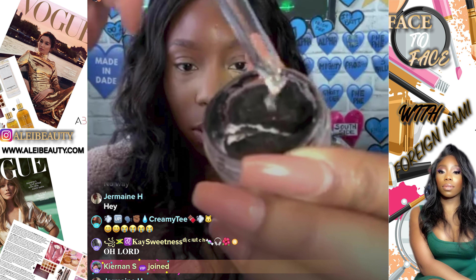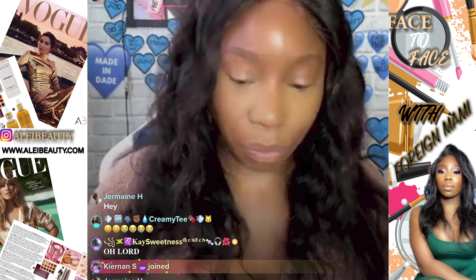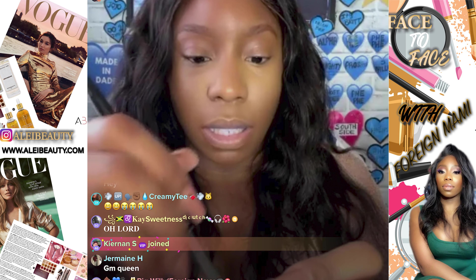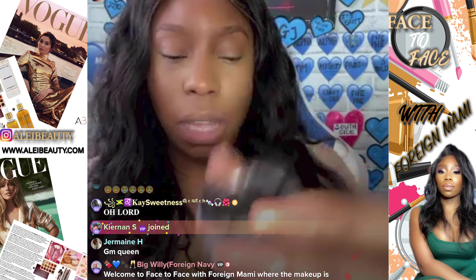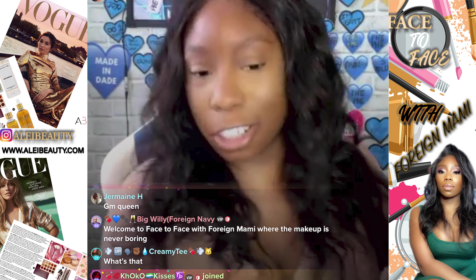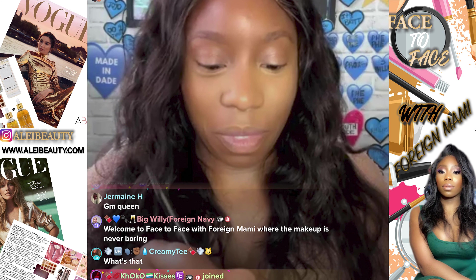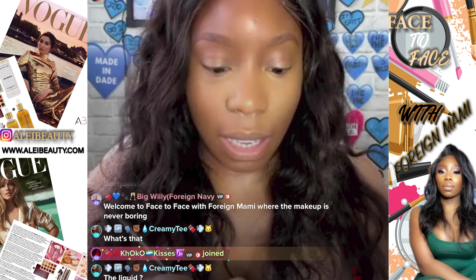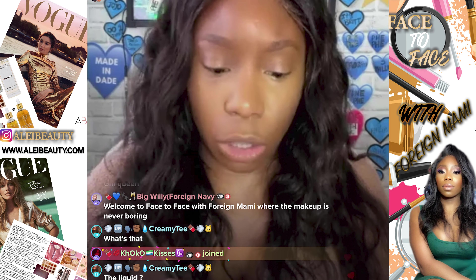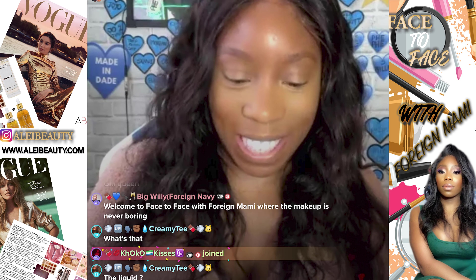Get a mixing medium — grab your same eyebrow brush and mix it in. Whenever you have a product that's gone cakey — we call this 'cake' in the industry — you revive it with a mixing medium. You can get it from so many different companies: MAC does one, I'm sure Sephora does one, and I do one of course.